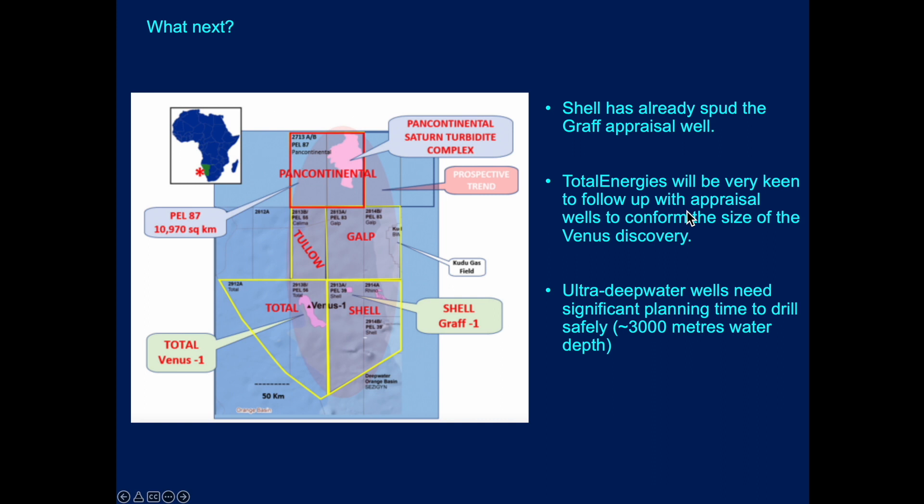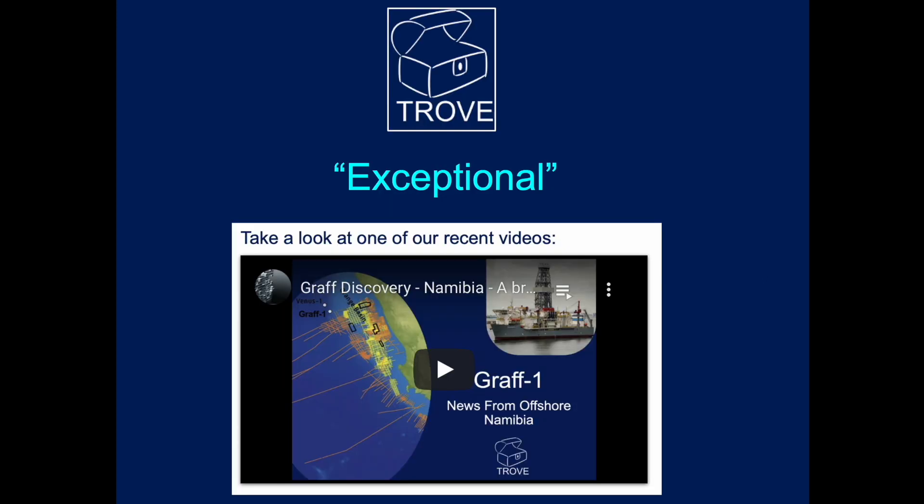So what's happening? Well, Shell have already, as we understand it, spud or are about to spud the Graff appraisal well. Total Energies will be very keen to follow up the appraisal to confirm the size of the Venus discovery. But let's bear in mind, these are ultra-deep water wells and they need a significant amount of lead time to drill these safely — we are talking about 3,000 metres water depth. We wish them every success in that appraisal program.